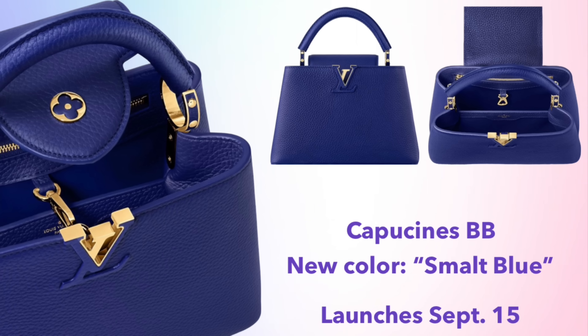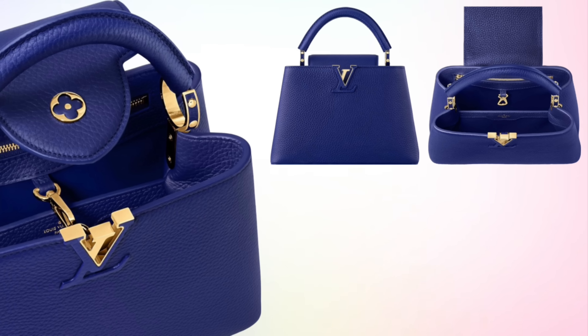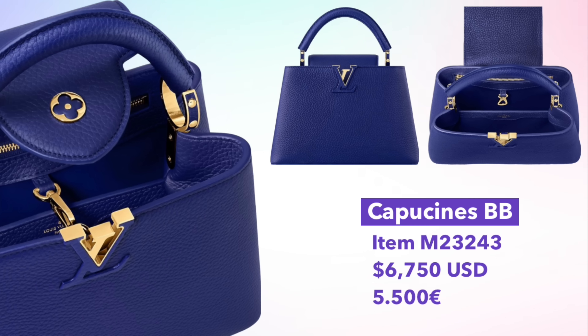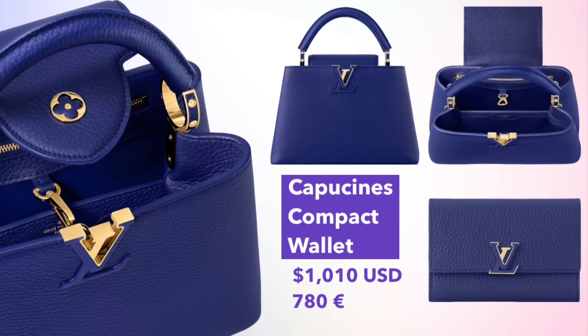One more Capucine to share — the standard Capucine BB in a new Smolt Blue color launching September 15th, priced at $6,750. It will also be launching in Ochre on September 29th in the Capucine Mini size. If you love that blue color, you can also complete your look with the Capucine compact wallet priced at $1,010.